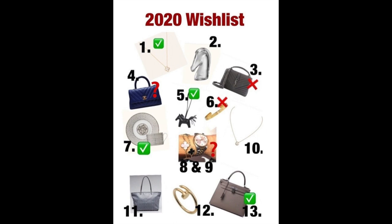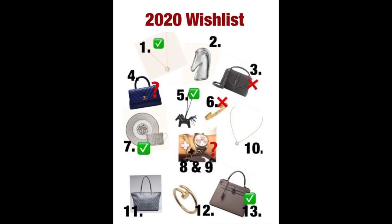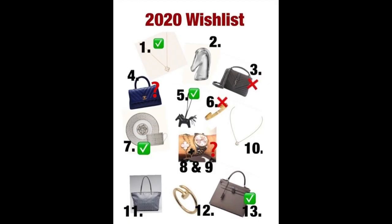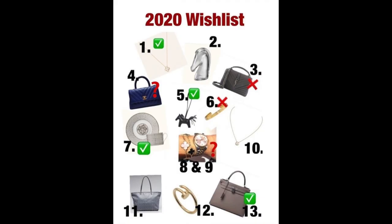Those are the items that I got. Number one, I got the Van Cleef Vintage Alhambra Mother of Pearl Necklace. I also got number 13, which was a holy grail bag for me — the Hermes Kelly 28 Sellier in Epsom Leather color Gris Etain. I'm using the exact pictures from last year, so you'll notice I got the exact bag I put on my wishlist. Number five, the Hermes So Black Rodeo in size PM, which I had been searching for over a year. I was so happy when my SA surprised me and I got it at the same time as my Kelly.